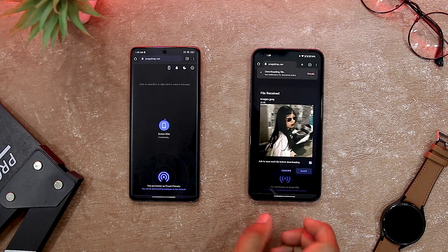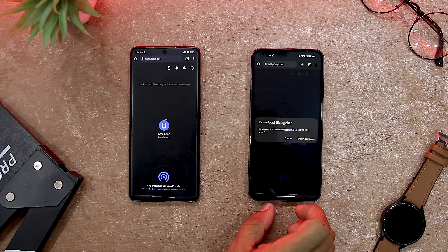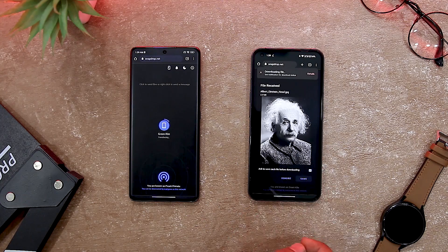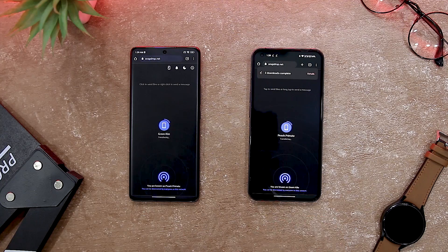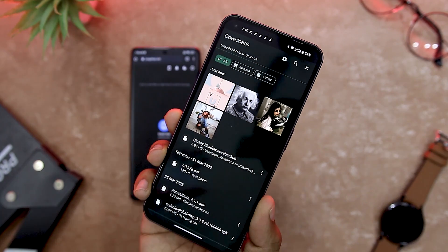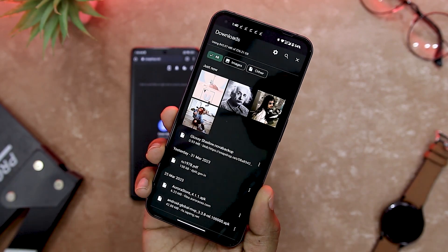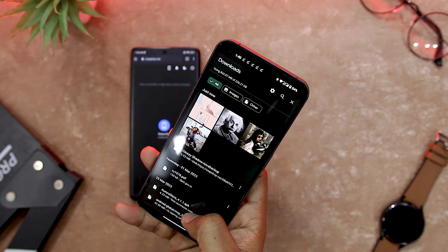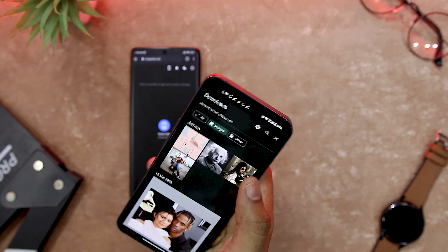SnapDrop uses WebRTC and WebSocket technologies to create a secure and direct connection between your devices. It does not store any of your files on its servers. It also supports multiple file formats including images, videos, documents and more. It is easy to use, reliable and fast, and compatible with most browsers and devices. It is a great solution for anyone who needs to share files across different platforms without any hassle.